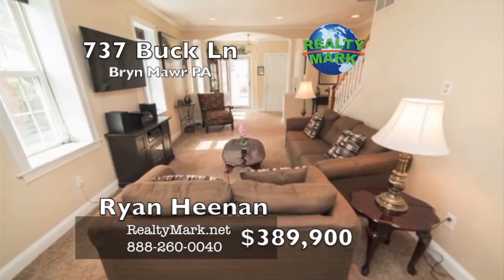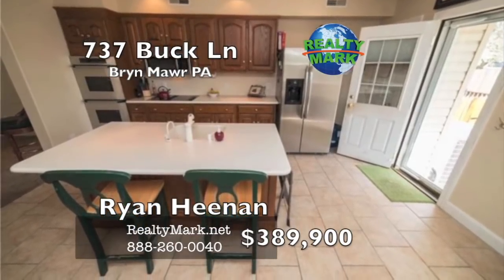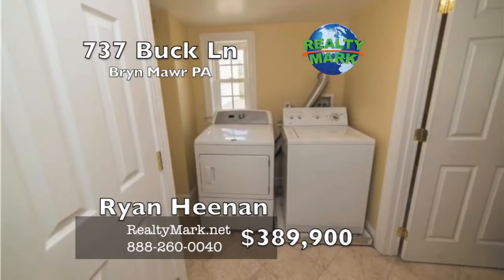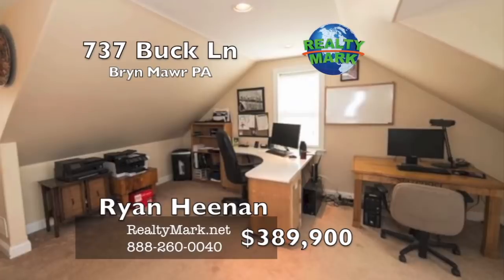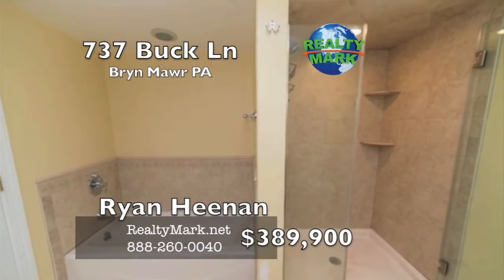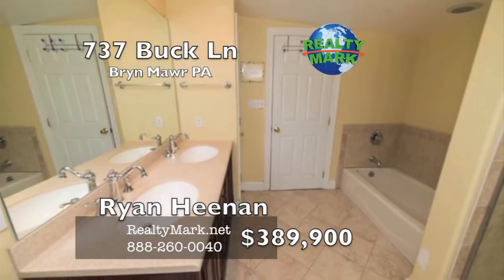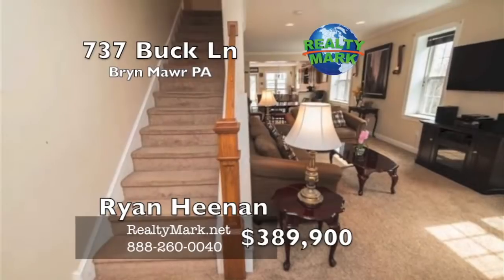The finished basement provides extra living space and privacy. The second floor opens to two bedrooms and a large hallway bathroom and laundry room. The large third-story bedroom is currently serving as an office, though could be set up as a master suite. The recent renovation includes several high-end upgrades: new electrical services, plumbing, high-efficiency windows, insulation, central air, roof siding, capping, exterior landscaping, and many more. Please call Ryan Heenan for more information.